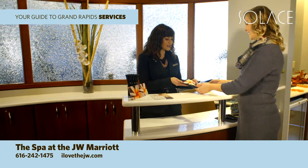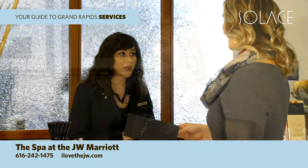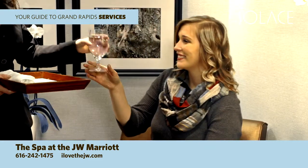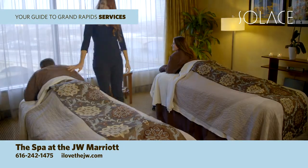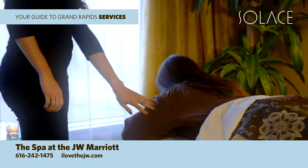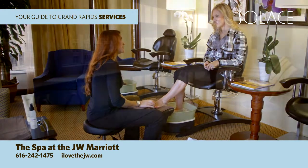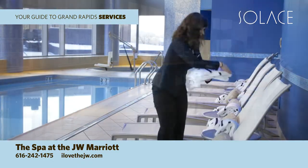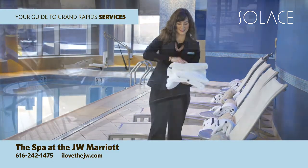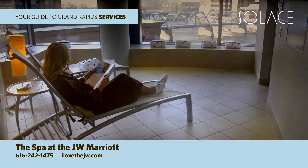Welcome to the spa at the JW Marriott — a peaceful place to relax and rejuvenate next door to the Amway Grand Plaza and Courtyard by Marriott. Indulge in services like massages, facials, body treatments, and nail services while overlooking the Grand River. Make your experience complete with a visit to our pool or eucalyptus steam room. Call to learn about our specials and packages at 616-242-1475.